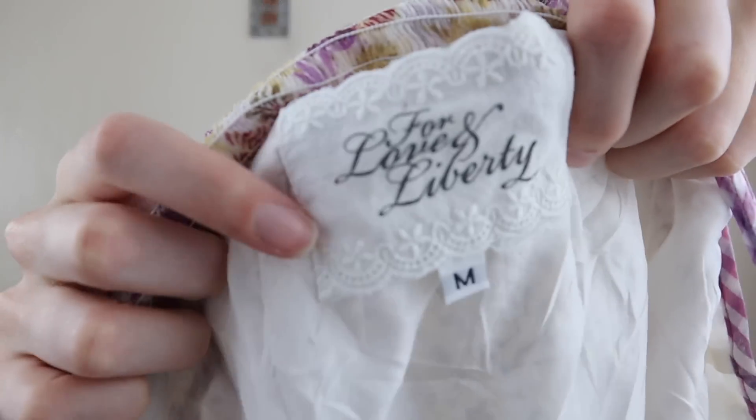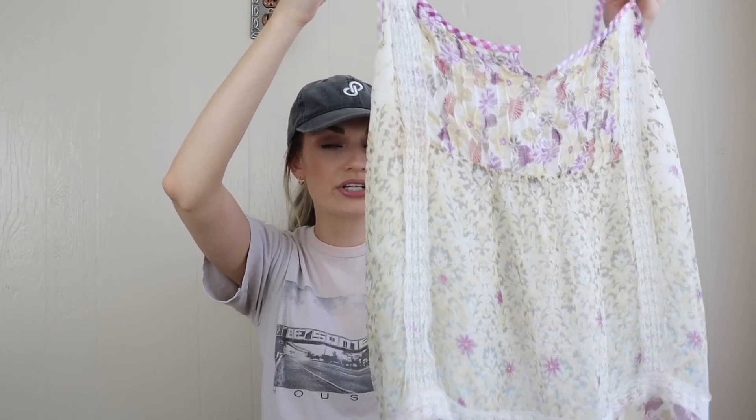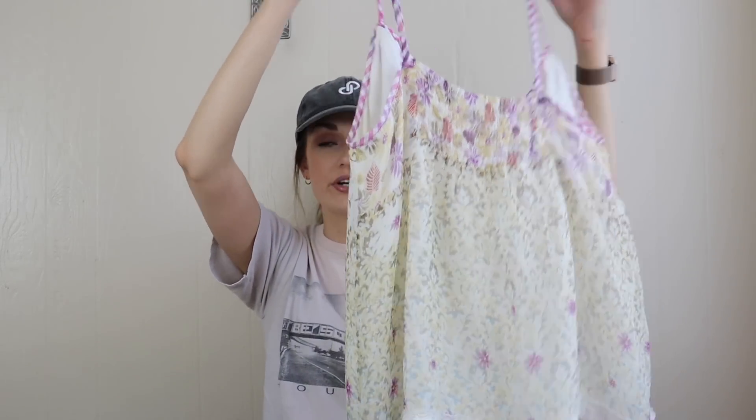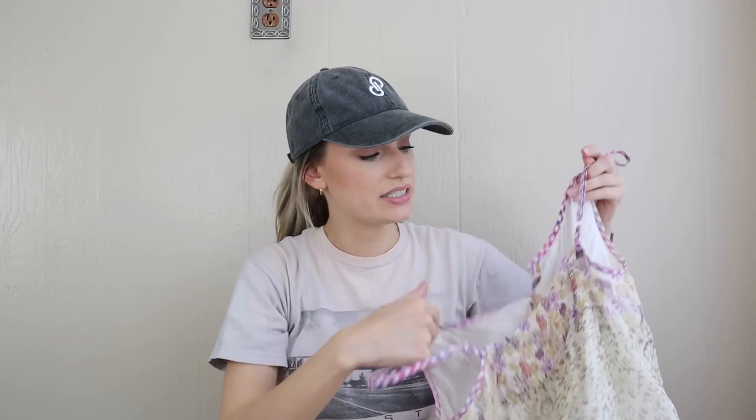Next we have a piece from Johnny Was — specifically the sub-line For Love and Liberty, size medium silk tank. Very boho. It does have just a little bit of staining in one area, and because it's silk I don't really want to mess with it — I'll just disclose that. I think this will still sell for around $30 because it probably retailed at maybe $200, Johnny Was is so expensive, and it's otherwise in good shape. Really pretty print and texture.